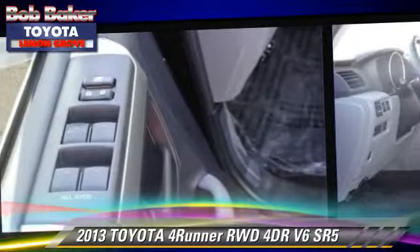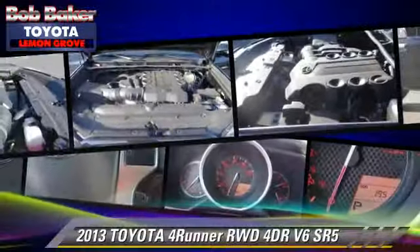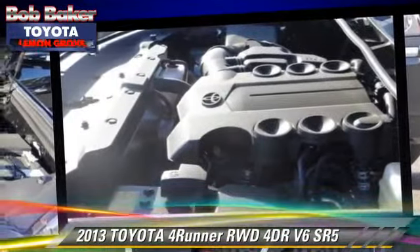traction control, and stability control. Comfort and convenience features include powered door locks, air conditioning, and integrated phone.